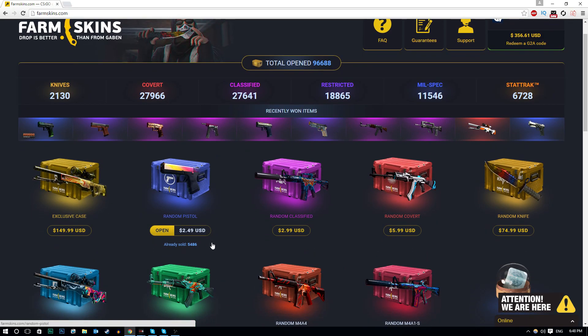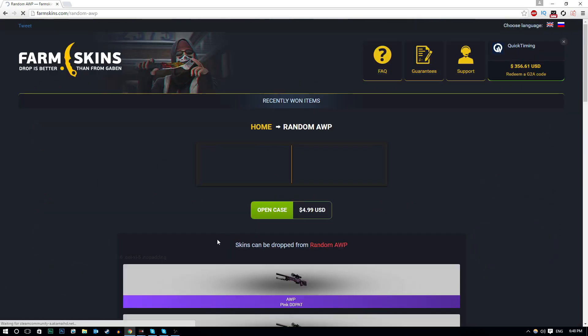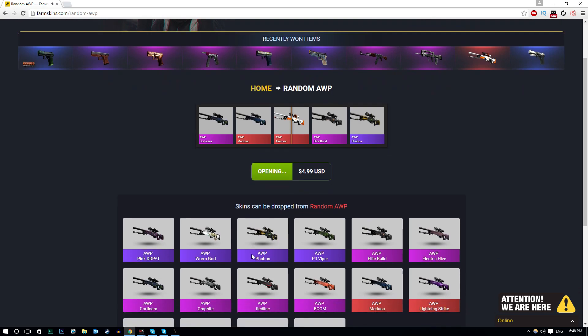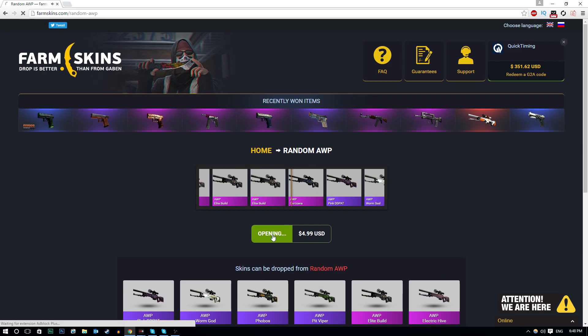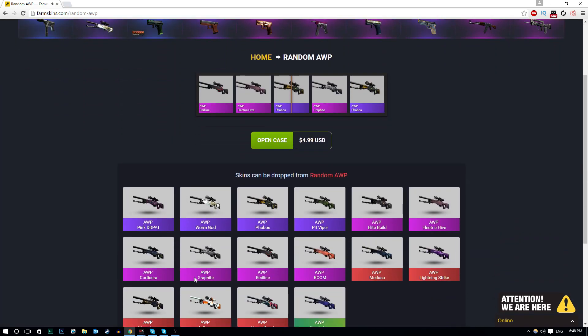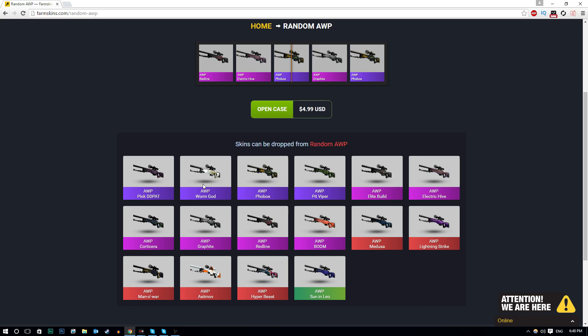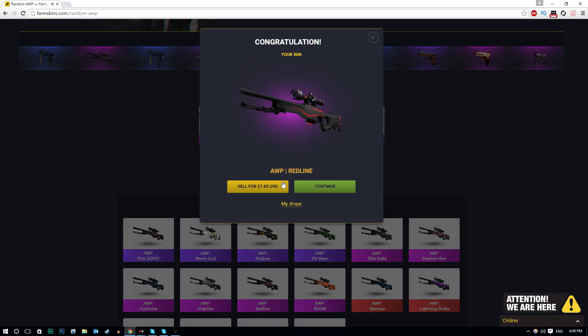Let's move on to another one. We've got a random AWP case, a random AK-47 case, a random M4A4 case, a random M4A1S case. I'm going to open up a few AWP cases. I'm assuming there's going to be a Dragon Lore in here. The site may have glitched for a second, but we're good. AWP Worm God. Let me quickly check if there's actually a Dragon Lore here - I don't see one, but there's a Medusa. Medusa is definitely pretty good. AWP Red Line - I think these go for quite a bit. $7.